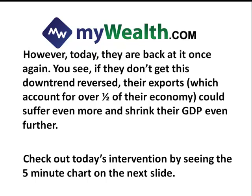However, today they're back at it once again. If they don't get this downtrend reversed, their exports — which account for over half their economy — could suffer even more and shrink their GDP even further. It's anticipated that their GDP could shrink between about 2.5 and 3 percent, so they've got a huge incentive to get this thing reversed. Check out today's intervention on the five-minute chart on the next slide.